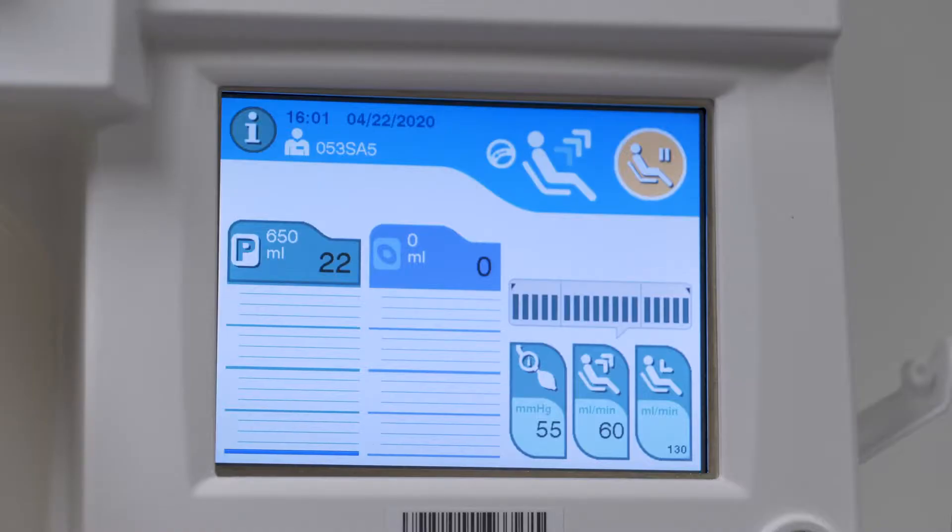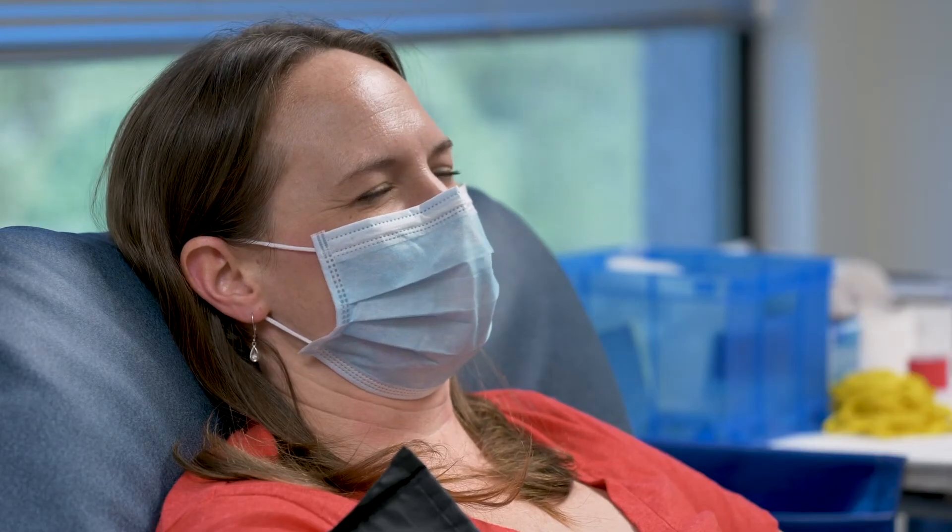Donors will be screened before donating, and temperatures will be taken to follow CDC guidelines. All of our staff and volunteers will be wearing masks — they're required to wear masks. And as a donor, you are required to wear a mask if you are going to give blood or donate convalescent plasma. So we encourage you to bring a mask. If you don't have a mask, we'll be able to provide one for you.